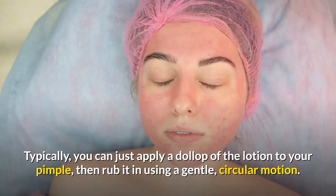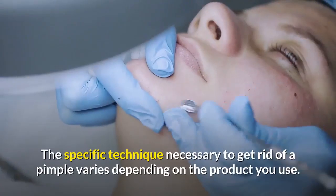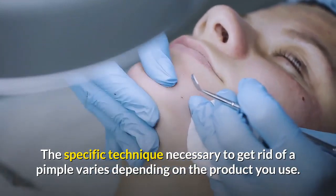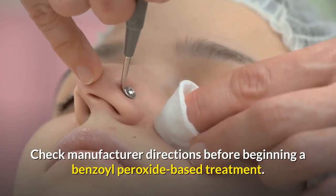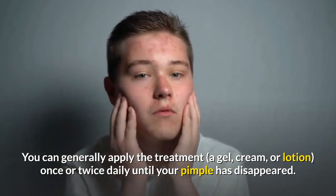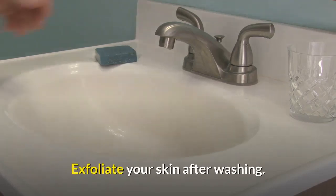Put a benzoyl peroxide-based treatment on your pimple. The specific technique necessary varies depending on the product you use. Check manufacturer directions before beginning a benzoyl peroxide-based treatment. You can generally apply the treatment — a gel, cream, or lotion — once or twice daily until your pimple has disappeared.